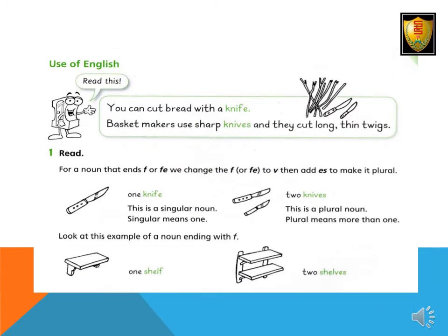Use of English: You can cut bread with a knife. Basket makers use sharp knives and they cut long thin twigs. For a noun that ends in F or FE, we change the F or FE to V, then add ES to make it plural. One knife — this is a singular noun. Singular means one. Two knives — this is a plural noun.